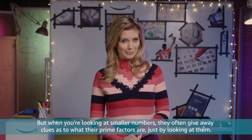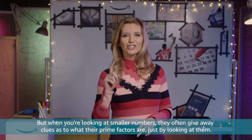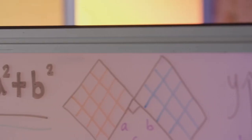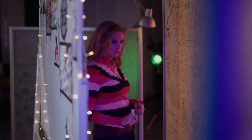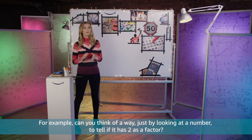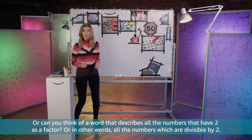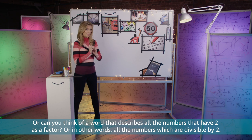But when you're looking at smaller numbers they often give away clues as to what their prime factors are just by looking at them. For example, can you think of a way just by looking at a number to tell if it has two as a factor? Or can you think of a word that describes all the numbers that have two as a factor — in other words, all the numbers which are divisible by two?